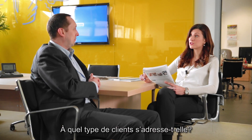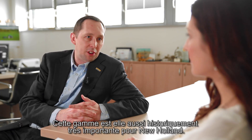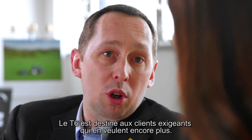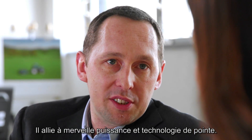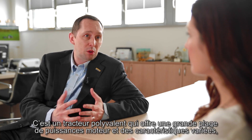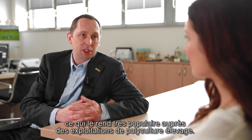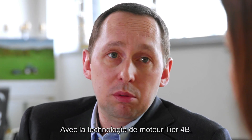Which customers does this range serve? Well, this is a range that's historically very important for the New Holland brand. This is for our demanding customers who want more — it's really a good balance of power and advanced technology. It's really an all-purpose tractor with a very wide product offering in terms of both horsepower and features, which makes it very popular for the mixed farming customer.